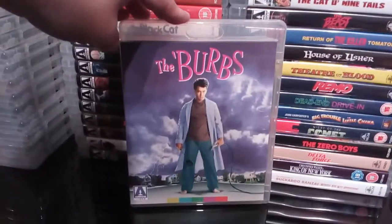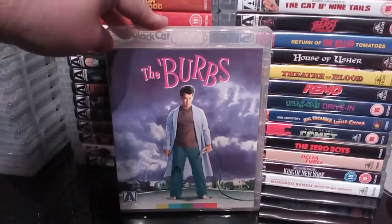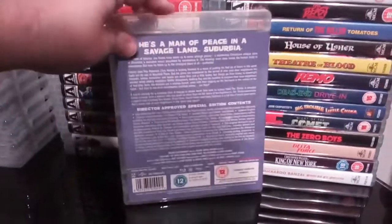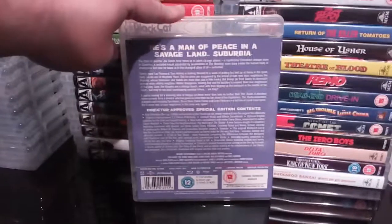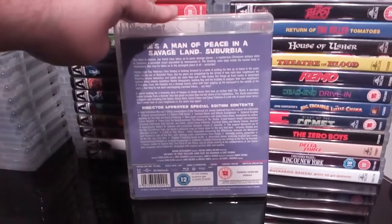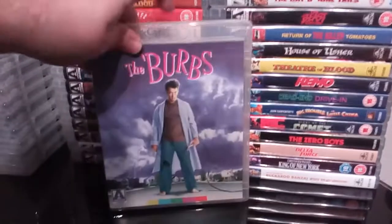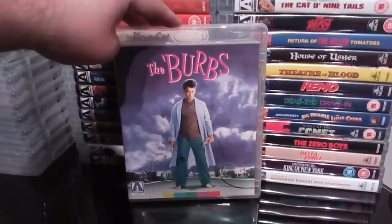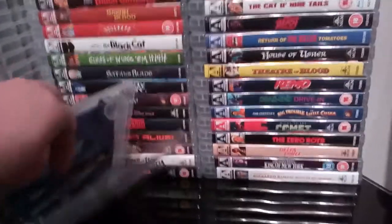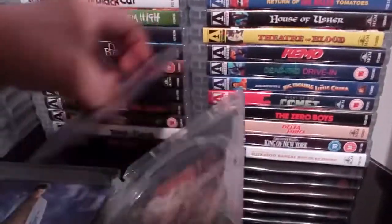Next up we have The 'Burbs — absolute classic black comedy, suburban black comedy from the 80s. By far Tom Hanks' best film by a mile. I absolutely love The 'Burbs. The goings on in the suburban neighbourhood with Hanks and the neighbours is really funny. I was originally going to buy the steelbook of this but decided to get the Arrow release instead — I preferred the Arrow obviously because it has reversible art and stuff.